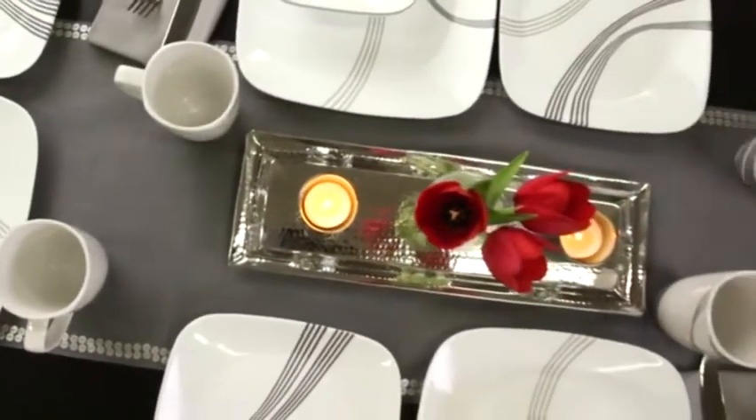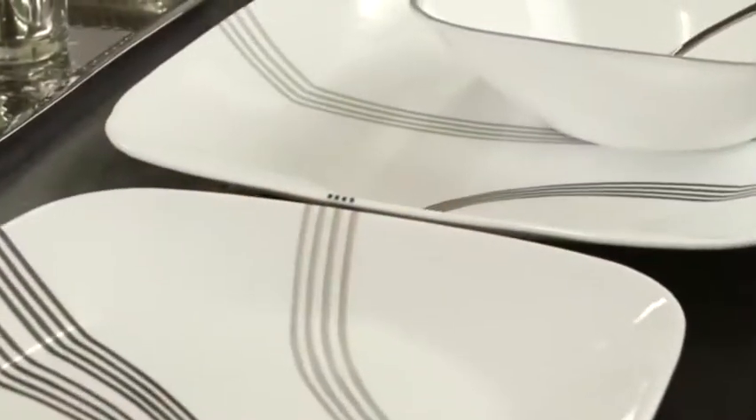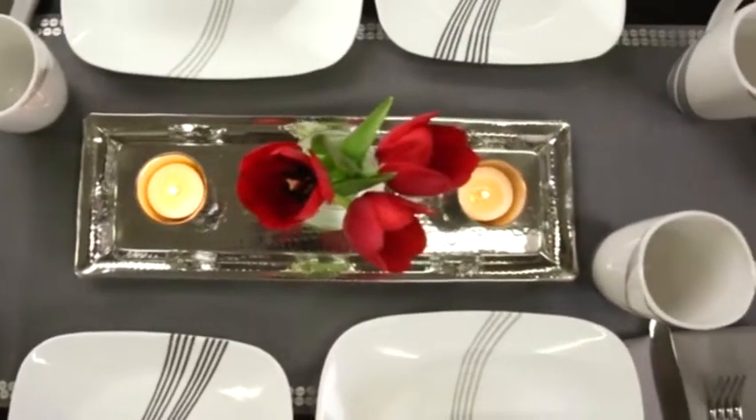Make every meal feel like a special occasion with the Urban Arc pattern from Corel. This unique and modern pattern is part of the Boutique by Corel Collection, helping redefine your dining table with a contemporary elegance.